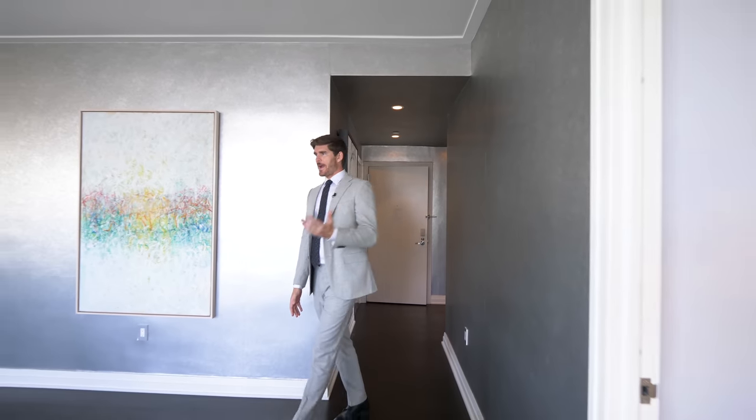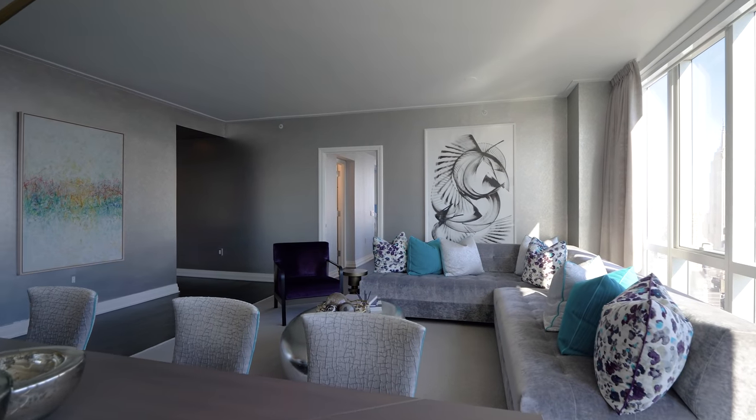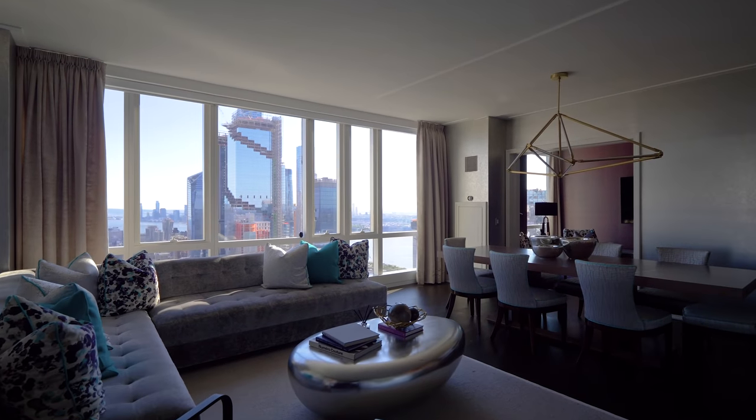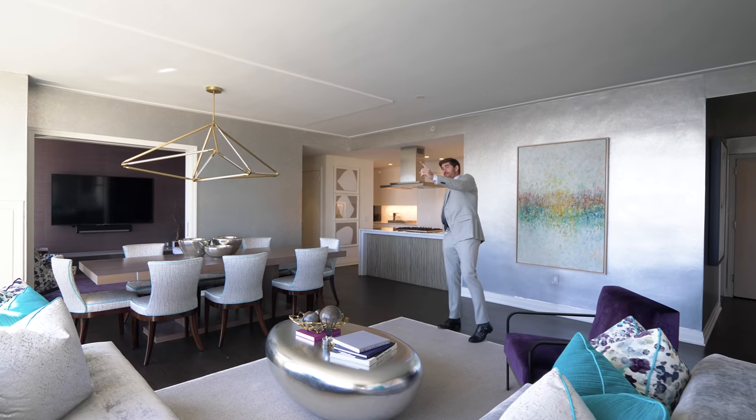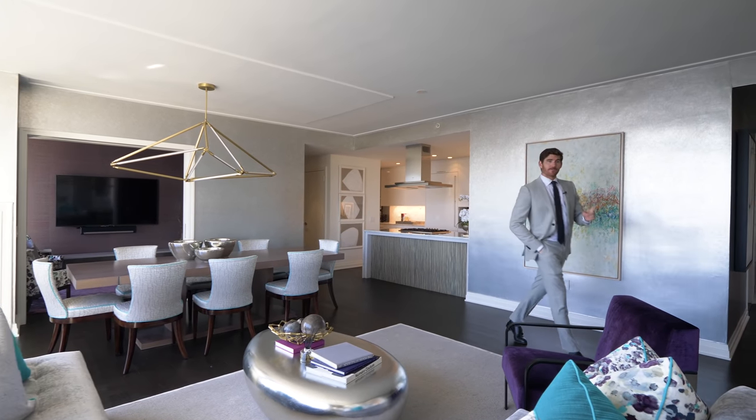And now the home opens up off the entryway to your great room slash dining room. Here you get that loft living style that just happens to be 61 floors high in the sky overlooking Manhattan. I'm not going to get to the views yet — for now, we're going to head off to the left.